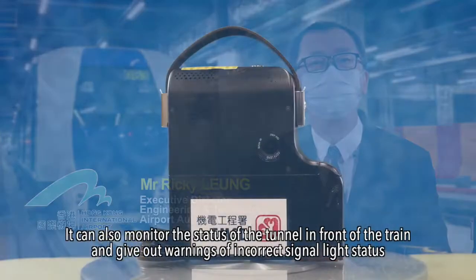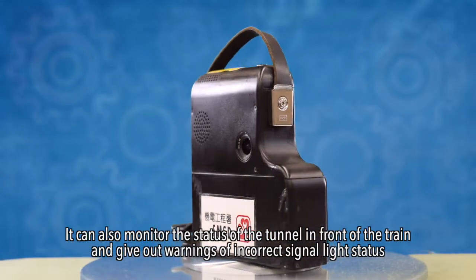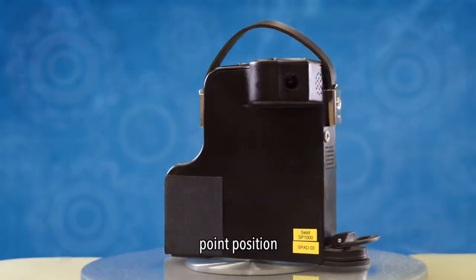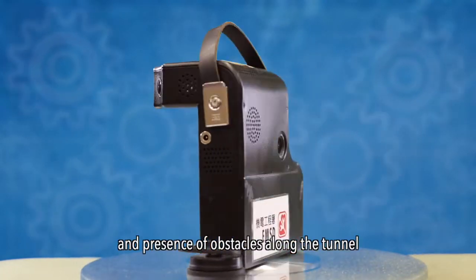It can also monitor the status of the tunnel in front of the train and give out warnings of incorrect signal status, point position, and the presence of obstacles along the tunnel.